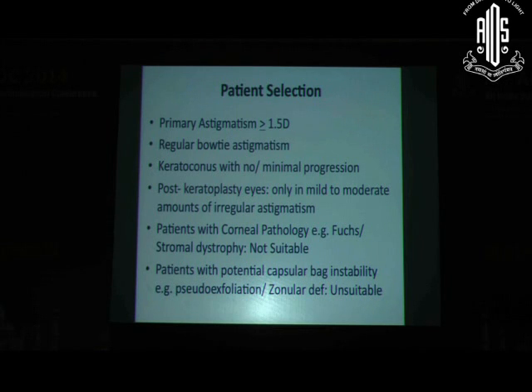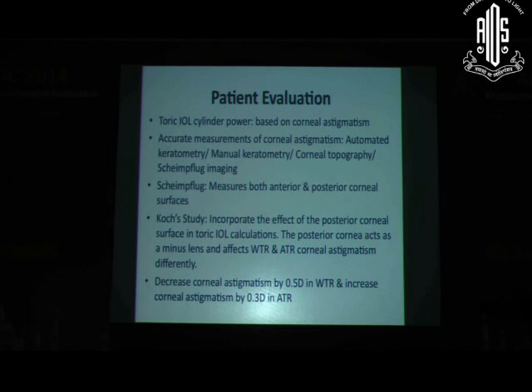Patients with capsular bag instability are also not good candidates for Toric IOLs. While isolated good results have been reported with subluxated cataracts, it is advisable not to use Toric IOLs in these cases due to unpredictable IOL positioning. Once significant astigmatism is identified, counsel the patient that a Toric IOL may provide crisp vision without spectacles; if they cannot afford it, spectacles remain an option. Once the patient is convinced, a thorough evaluation including biometry is required.